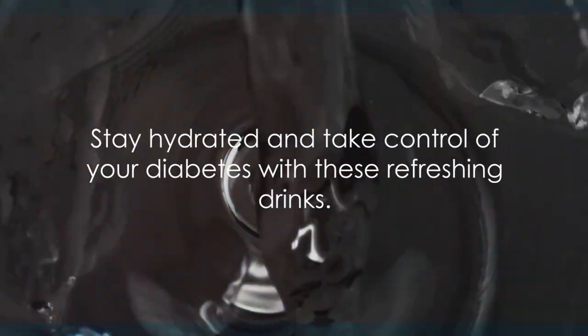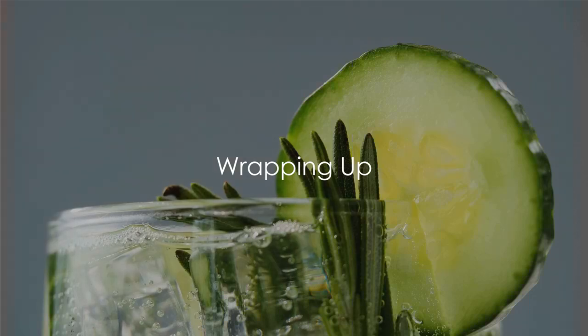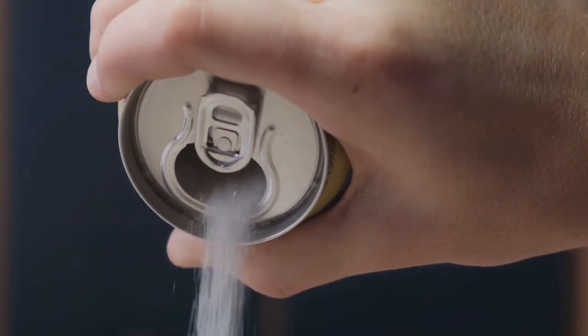There you have it, five drinks to help you take control of your diabetes. Managing diabetes doesn't have to be a daunting task. Remember, green tea, cucumber water, black coffee, apple cider vinegar, and water are your allies. Each brings unique benefits to help control your sugar levels.